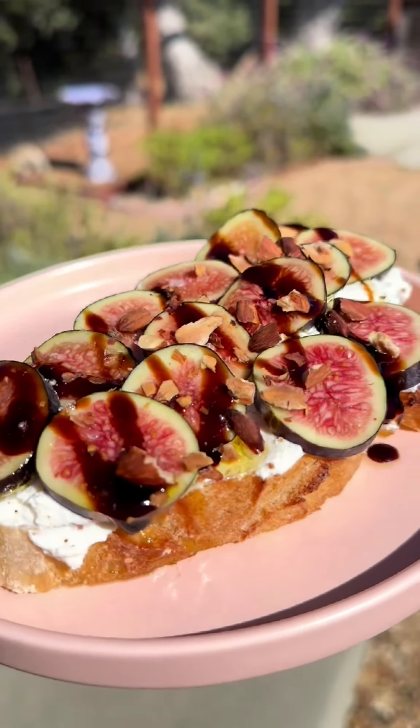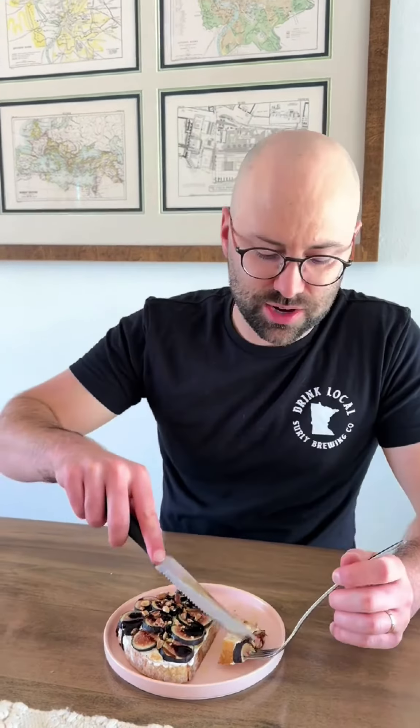I toasted up some crushed almonds earlier because I thought it would need a little crunch. It looks fire, tastes fire — you're going to love that. Another banger! Figs are way less sweet than I thought they were going to be, to be honest. It's really good — very balanced, delicate. I like it. Another banger.